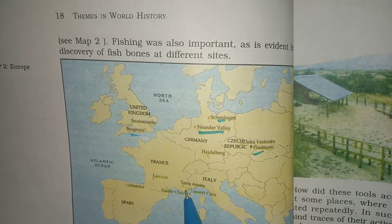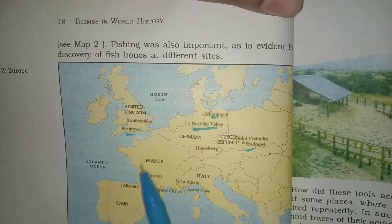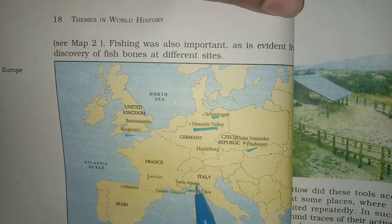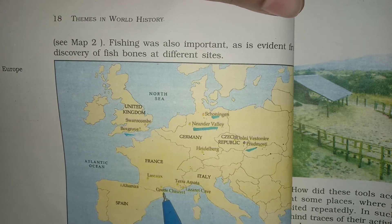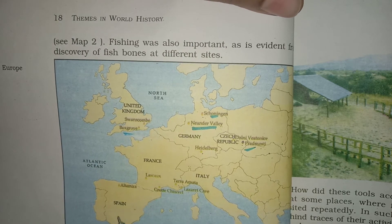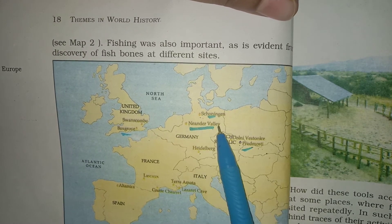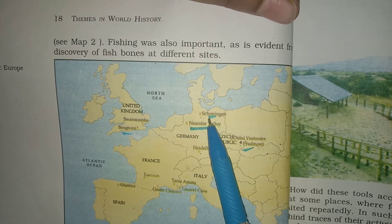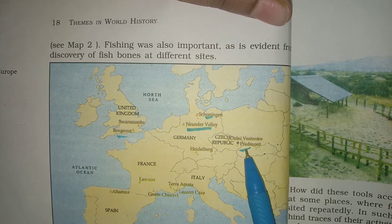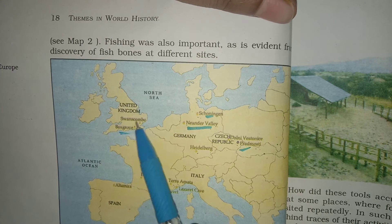If asked which places in France have fossils of humans, you can fill these places: Terramatta, Lascaux Cave, Grotte, Koshwet, Lescaux — these are all France. Here in Spain: Altamira. Germany: Neander Valley, Heidelberg, Schöningen. In the Czech Republic: Dolny, Westonais, Pred Moschi. United Kingdom: Swans, Combe, Box Crew.